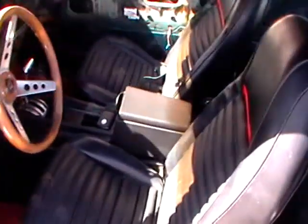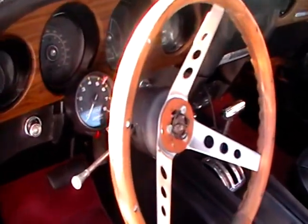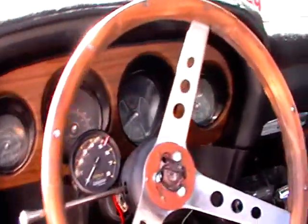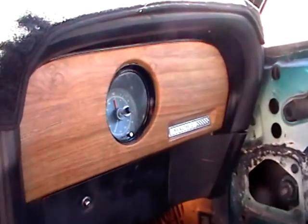Here's our interior. It's got the console, wood grain steering wheel, 8,000 RPM auto gauge tach. It's got the wood grain instrument bezel as well as the Mach 1 badge on the clock. Dash cover. The dash is in really decent shape — I don't think there's any major cracks.